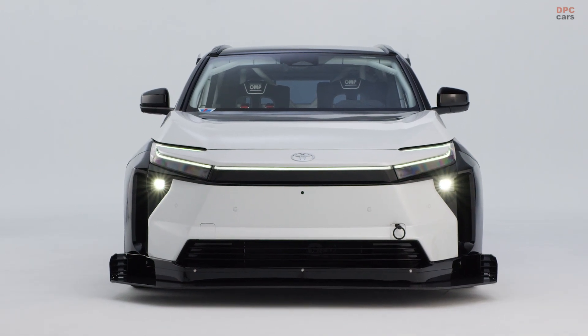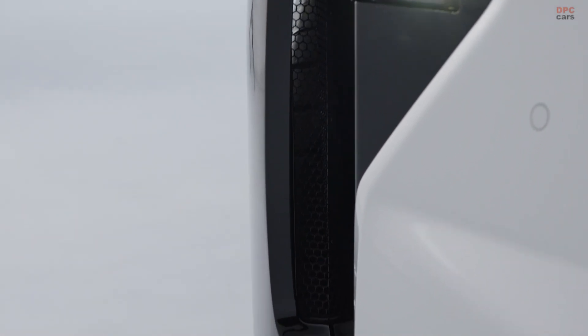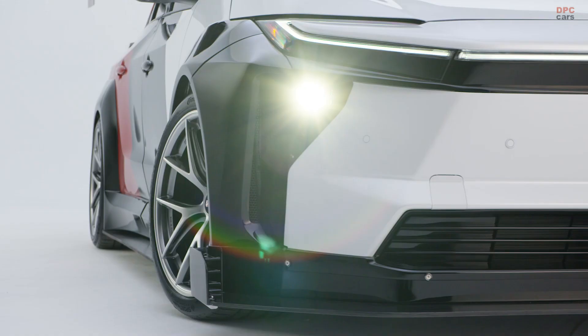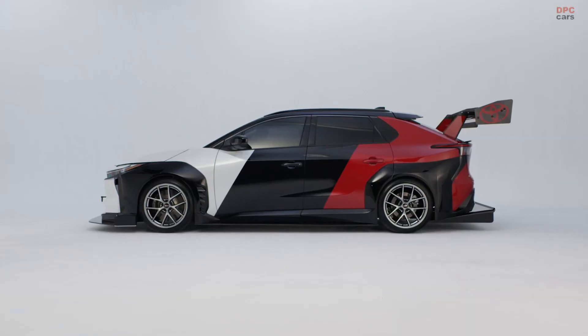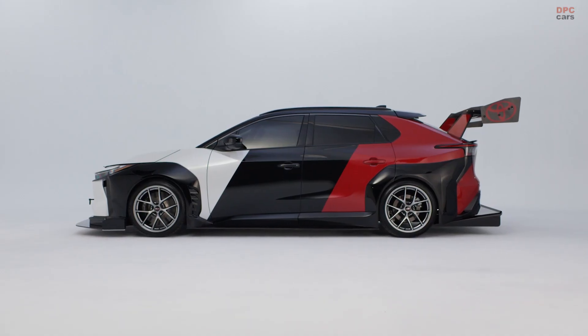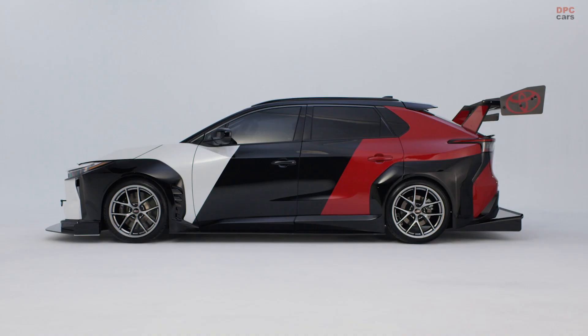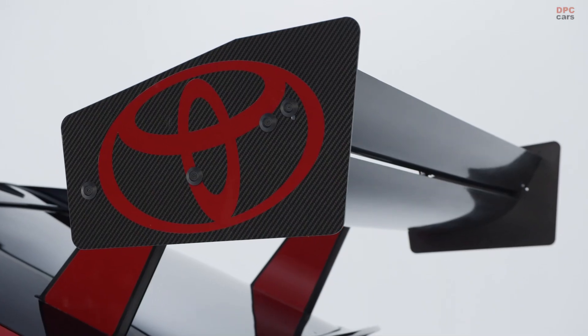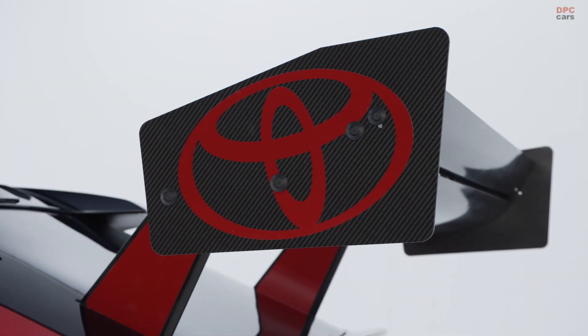Toyota is stepping into new territory with a battery electric vehicle built for real competition, not just the display floor. The BZ Time Attack concept will debut at the 2025 SEMA show as a purpose-built electric machine aimed at time attack circuits and hill climbs. It is Toyota's way of asking a simple question: how far can an all-electric platform be pushed when the goal is lap time?